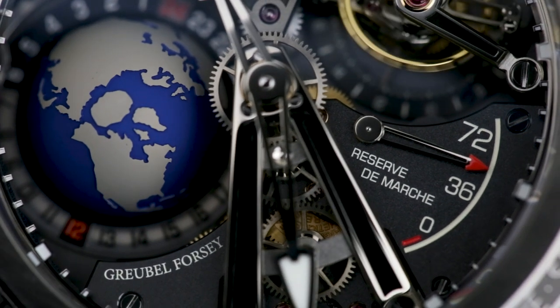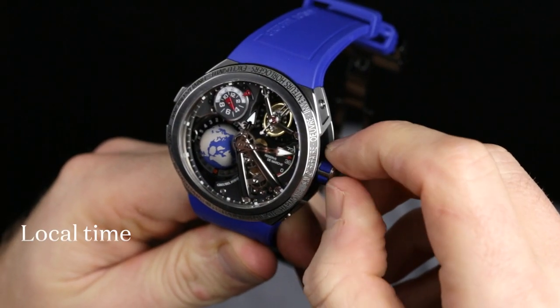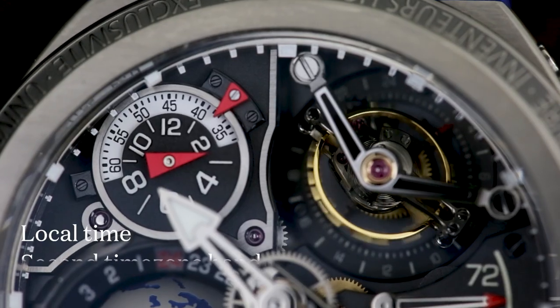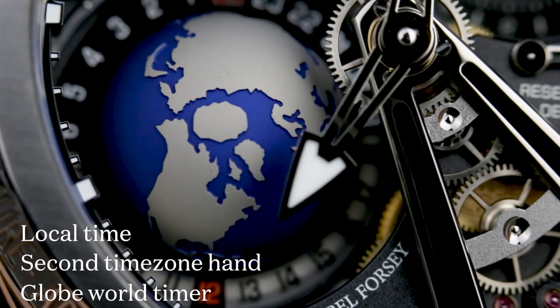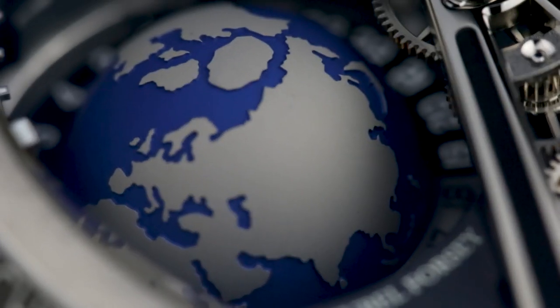In the GMT Sport, that movement contains a lot of different functions. There's local time, obviously, suspended by a bridge at the centre of the dial, but there's also a second timezone hand, and the watch's most obvious feature — the globe. That globe is both beautiful to look at and, if you know your geography, a world timer, showing every timezone simultaneously.